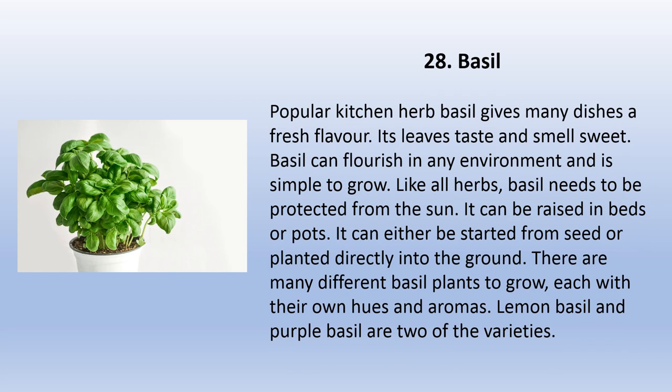Basil is a popular kitchen herb that gives many dishes a fresh flavor. Its leaves taste and smell sweet. Basil can flourish in any environment and is simple to grow. Like all herbs, basil needs to be protected from the sun. It can be raised in beds, planters, or pots, either started from seed or planted directly into the ground. There are many different basil plants to grow, each with their own hues and aromas — lemon basil and purple basil are two of the varieties.